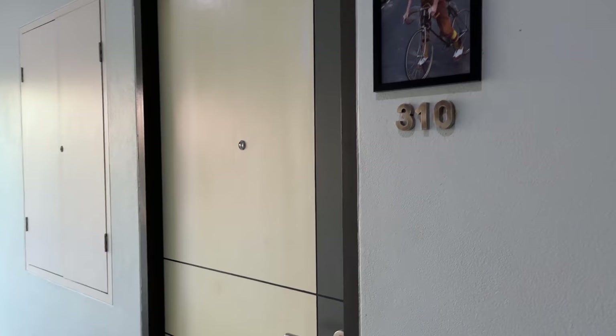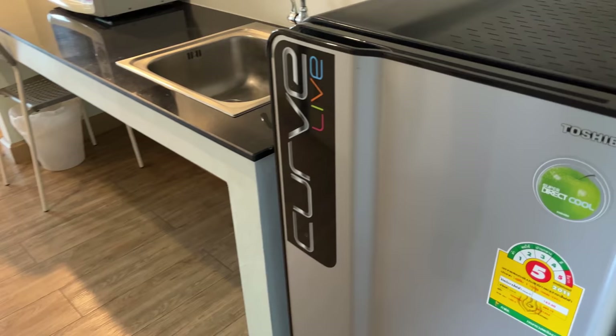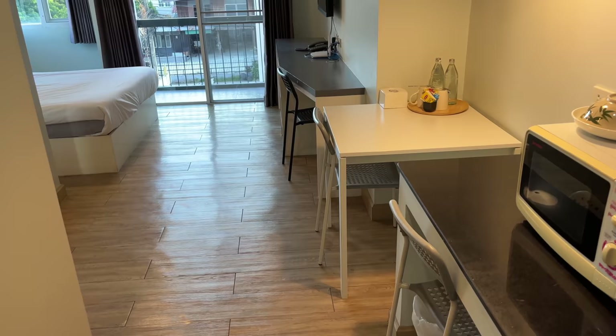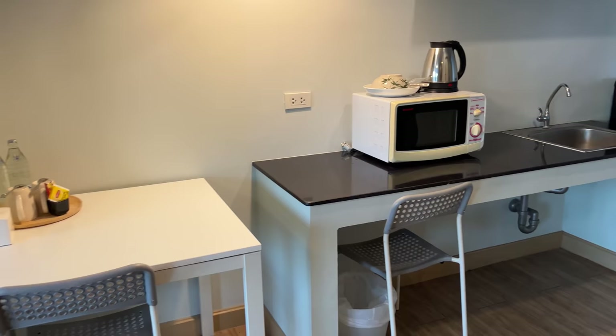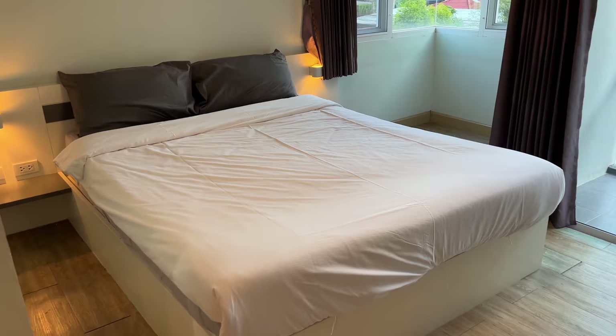They have three different levels of rooms here: standard, deluxe, and executive. We're going to start in the middle one — the deluxe, room 310. Over on the side we've got a refrigerator, a sink, this is the kitchen area, a microwave, and a little table and desk and TV here as well. This is the middle-grade room; we're going to check out the other grades as well. We've got lots of windows over here with some good natural lighting, and here's the bed — a pretty big sized bed that should fit two people comfortably.